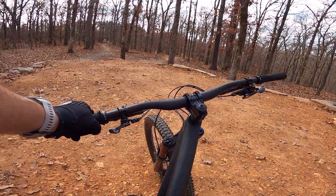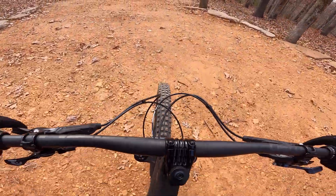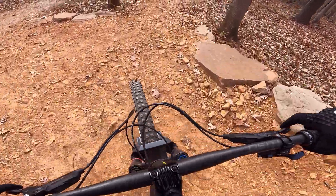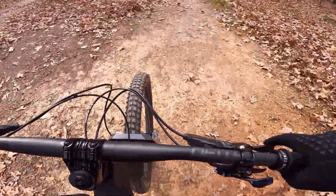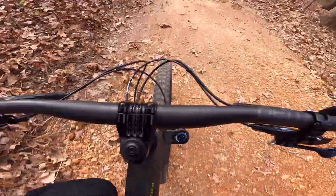All right, back to the climb — nice, easy, fun. My six-year-old would love that. So far we've done two green trails: one is Jacob's Ladder, the other is Lazy River. The next one is what they call a blue-green, which is interesting, called Turtles Back. Let's see what this has got.